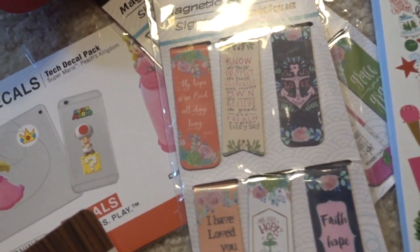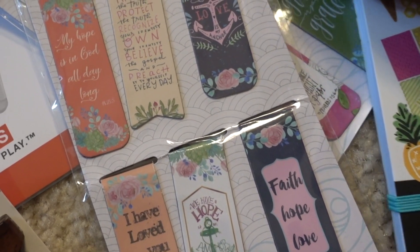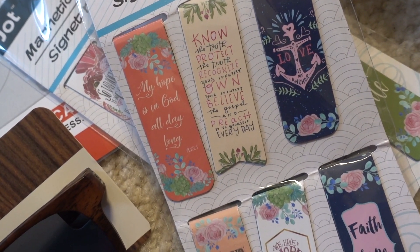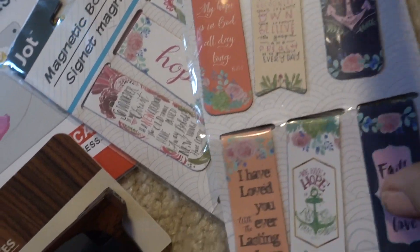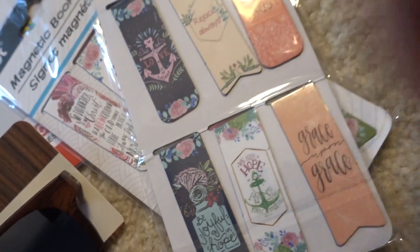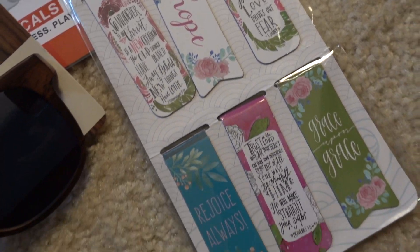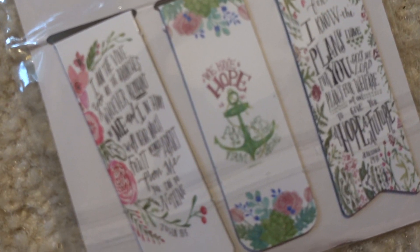Another favorite find were these magnetic bookmarks — how adorable are these! They're in the books for faith and spirituality section. I can sometimes use just slips of paper, post-its, or paper clips, so how nice it would be to use these instead. I saw two different versions — I'll try to zoom in a little bit so you can see what they say. These bookmarks are double-sided.